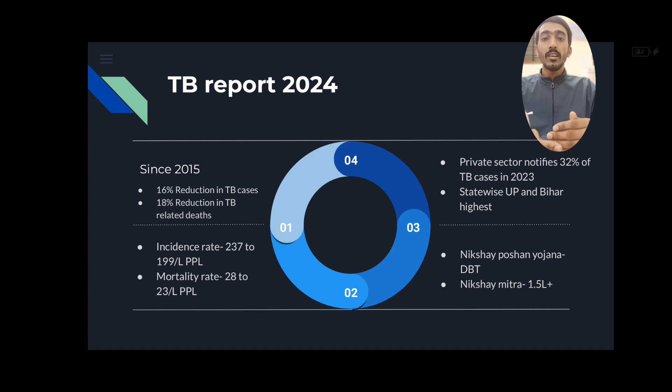There is a program called Nikshay Poshan Yojana where a diet benefit transfer of financial assistance of ₹500 per month for up to 6 months is given to TB patients. There is also Nikshay Mitra, where local leaders or volunteers registered under this initiative assist TB patients in daily living by providing basic needs. Currently, there are 1.5 lakh Nikshay Mitras present in India.